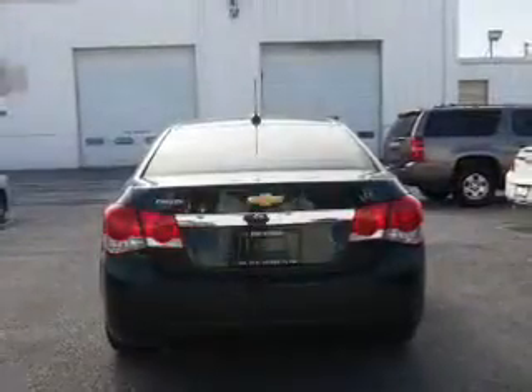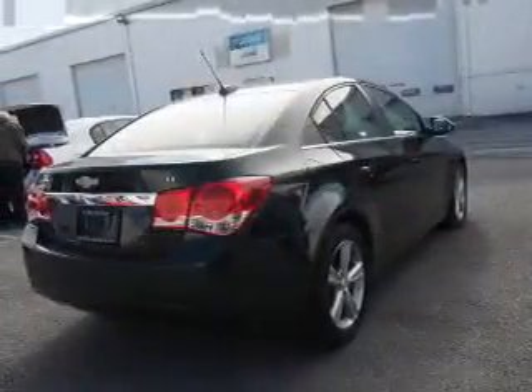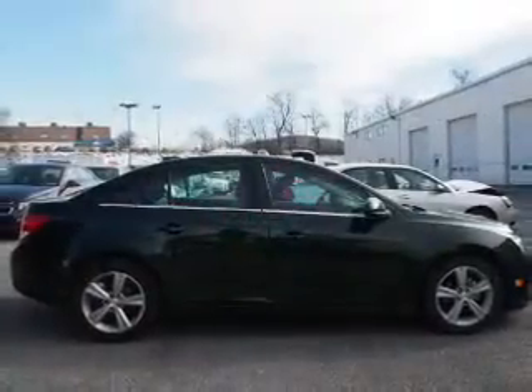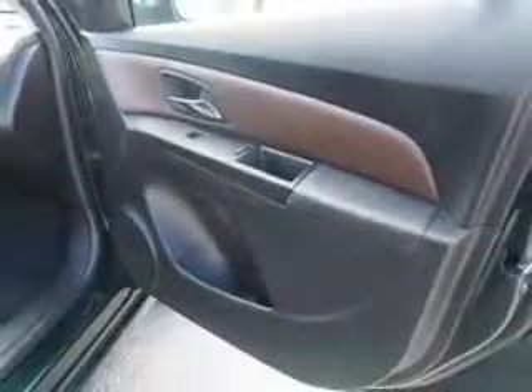Inside you'll find heated seats, Bluetooth connectivity, a satellite radio, an auxiliary input, steering wheel controls, front airbags, side airbags, power seats, cruise control, and a trip computer. Rest easy knowing this vehicle comes with a Carfax Vehicle History Report from Carfax.